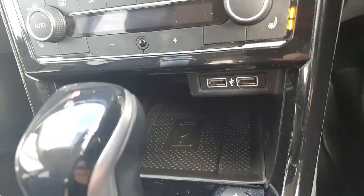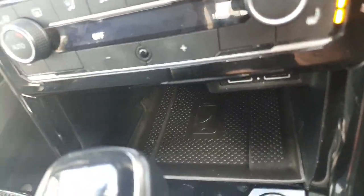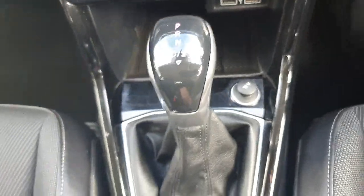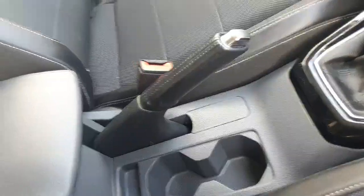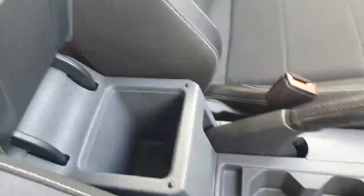Just underneath that we have two charging USB ports followed by our wireless charging pad. In the centre console we have our 12 volt cigarette lighter followed by our DSG gear stick. We have two cup holders, our handbrake, and a bit more storage space just underneath here.